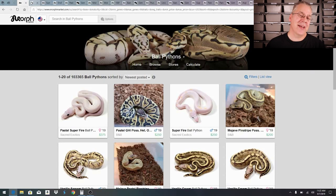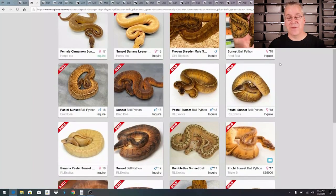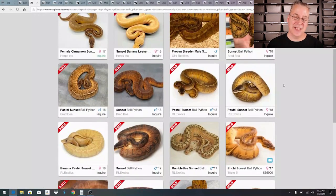Out of all those snakes and morphs, the first one I want to look at is the sunset ball python. I've always been interested in the sunset but it's expensive to jump into. Sorted by most expensive, a lot of listings just say 'inquire,' meaning if you can't afford it, don't even ask. The highest price actually listed is thirty-five thousand dollars for a sunset.